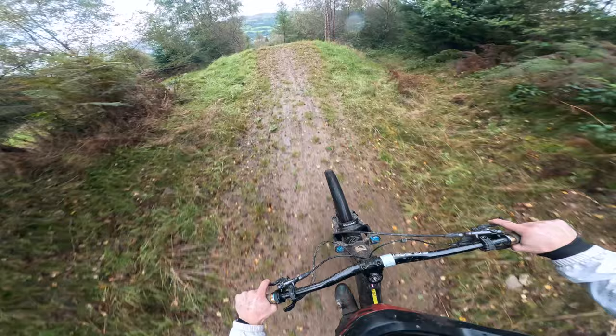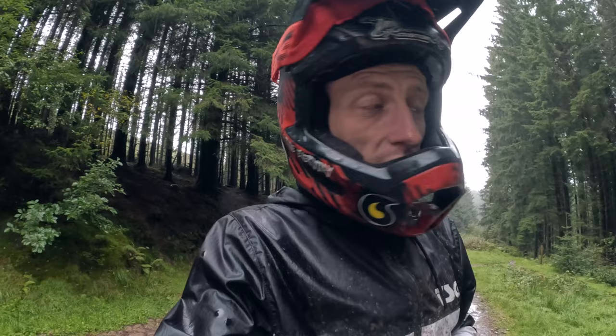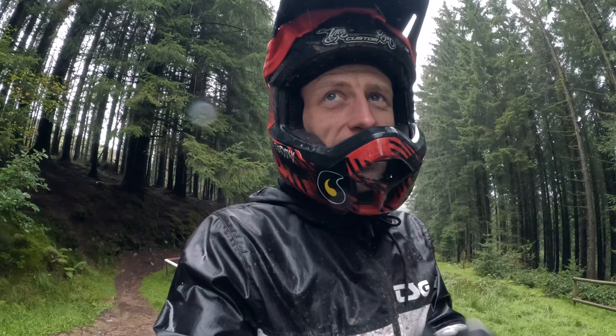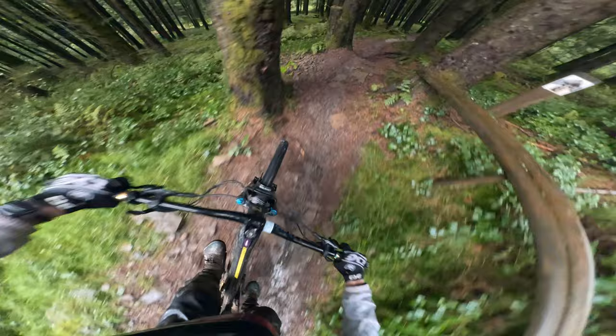The heavens have opened and it's absolutely chucking it down. I've made my way over to 50 Shades of Black, which is a black trail that joins into Join the Dots — a purple pro line. It's the final one here at Bike Park Wales and we haven't hit it yet today. I'm excited — I've never actually ridden it and I've heard it's quite difficult. Maybe we've saved the hardest trail to last.